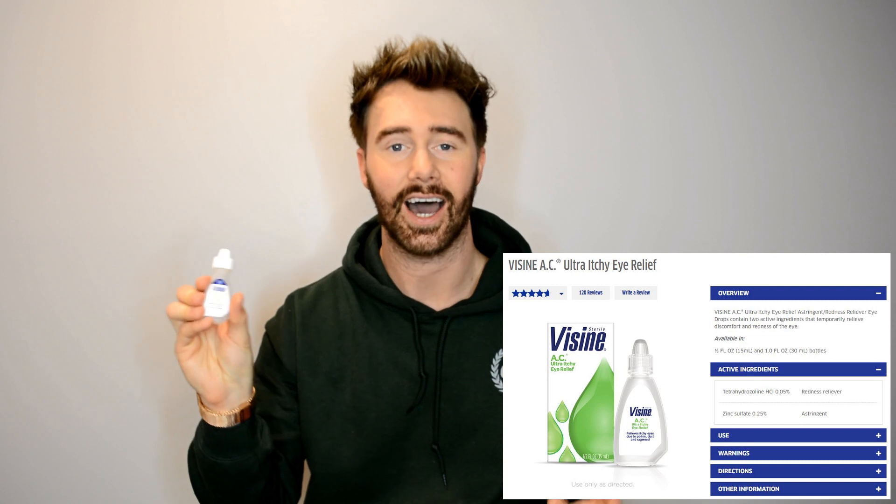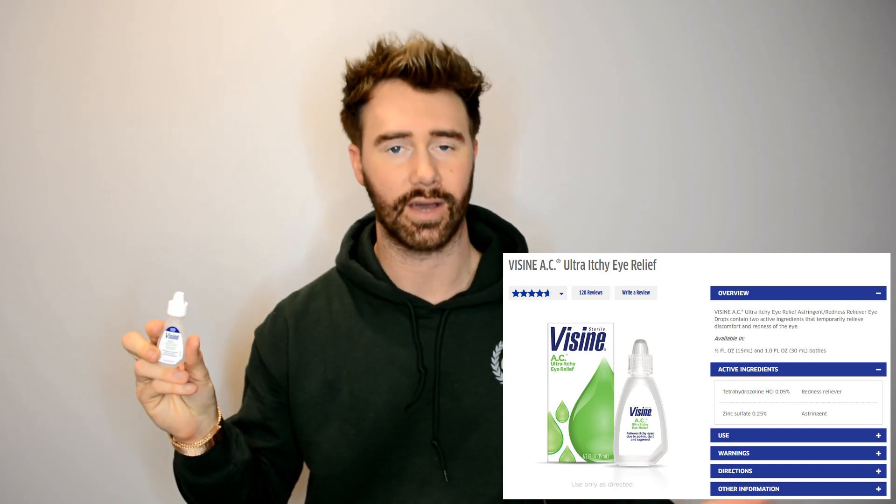The last product is the Visine AC Eye Drops. For eye drops, this is a beauty product in my opinion because who doesn't want hydrated eyes? I'm always on my phone, always on the computer, and I have allergies, so eye drops are necessary for me. This is an ultra itchy eye relief for redness and allergy assistance — it does an amazing job. This is my go-to right now and I go through them on a monthly basis. I checked — no alcohol in this — so it's great to use.